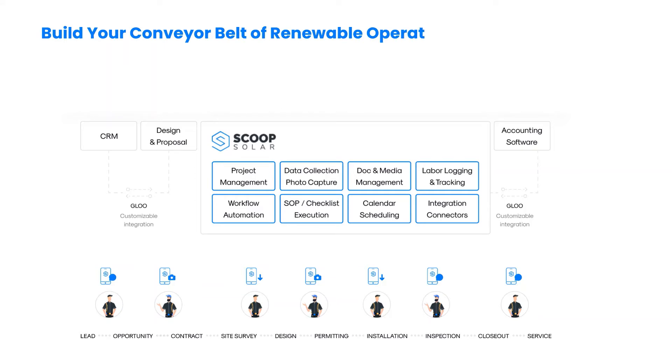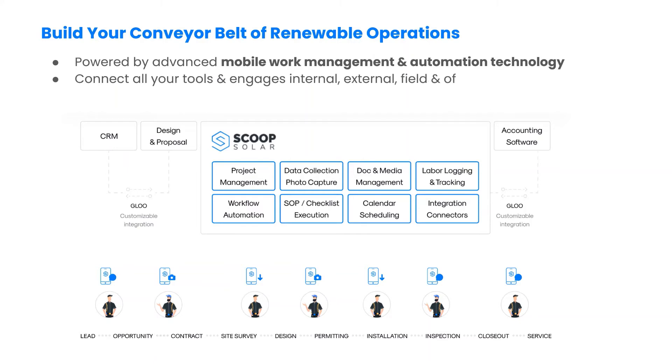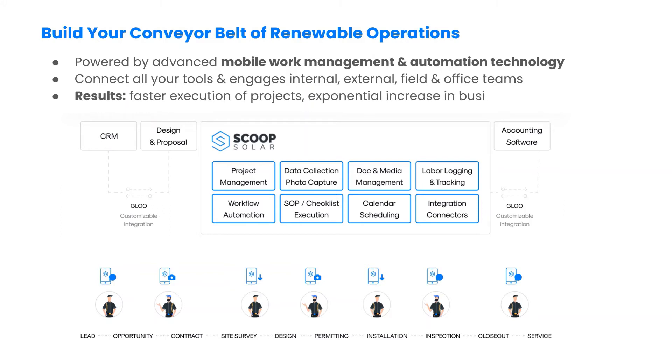Your new conveyor belt of renewable operations solution is powered by advanced mobile work management and automation technology. Because it is designed and built for distributed renewable operations, it connects all of your tools seamlessly and engages your workforce across internal and contractor teams, as well as field and office. The result is faster, more efficient execution of work and rapidly rising productivity, profits and business valuation.